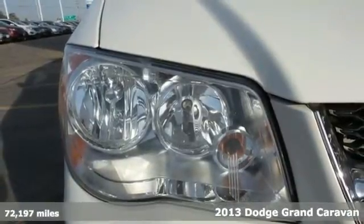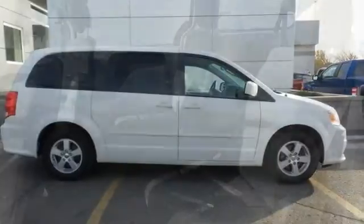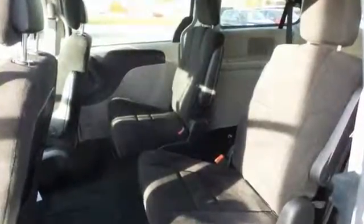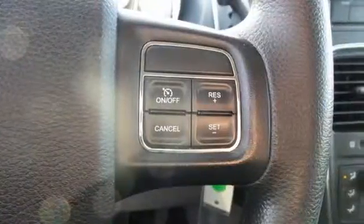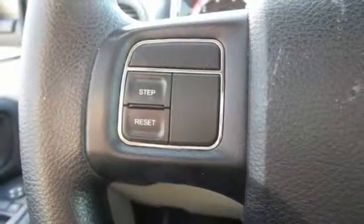On the inside you'll enjoy the redesigned instrument cluster that includes everything from warnings to entertainment. We're confident you'll enjoy the AM FM stereo with a CD player and MP3 input. And the front and rear beverage holders mean no messy spills for mom to clean up.